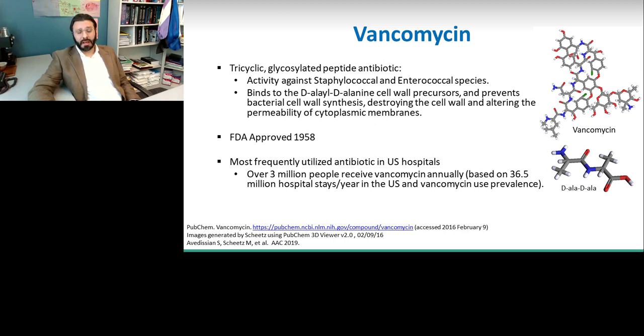If you look at the numbers, there are probably over three million people that receive vancomycin annually in the United States alone. This is an antibiotic seeing quite a bit of use, and many of our patients are receiving it. Therefore, in addition to making sure that it's an efficacious medication, we should also make sure that it is being delivered in as safe a manner as possible.